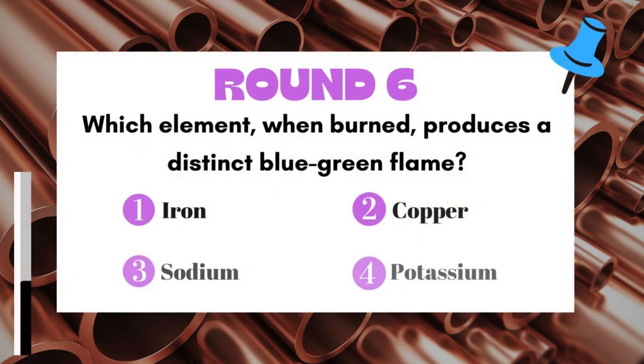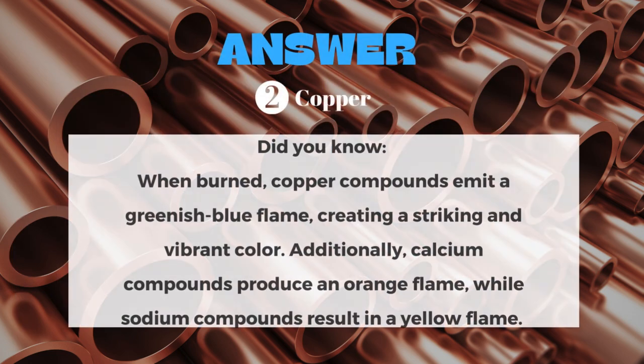Round 6: Which element, when burned, produces a distinct blue-green flame? The answer is Copper.